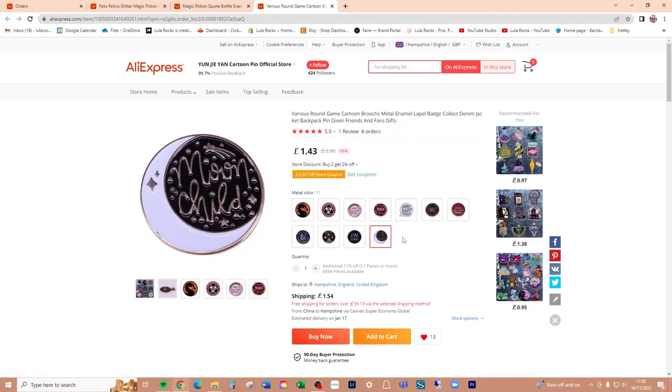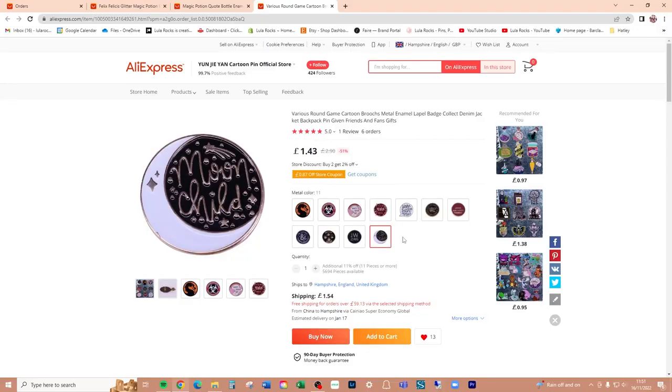That is definitely not my image — at least they've bothered to take their own photo this time. I can tell straight away because it's soft enamel and doesn't have any glitter on. There was an error a long time ago where one of my moon child pins didn't have any glitter, so I sold them as a limited thing. This one is £1.43.